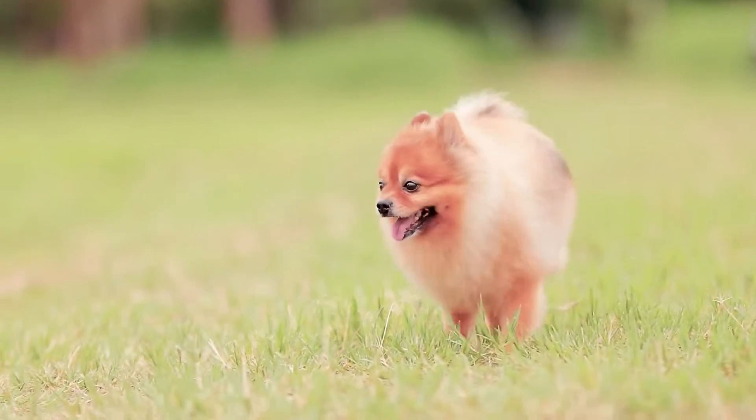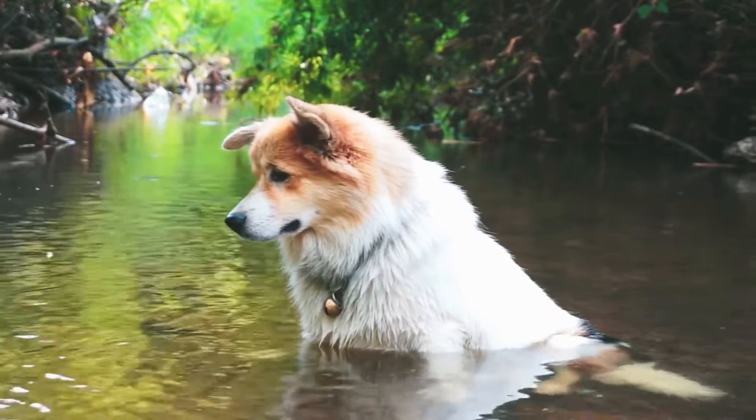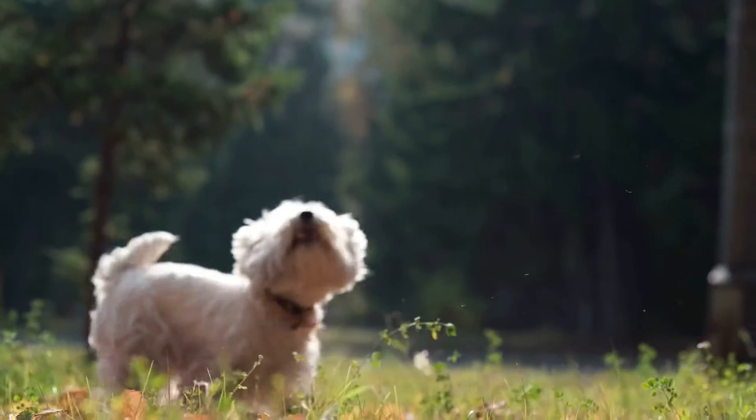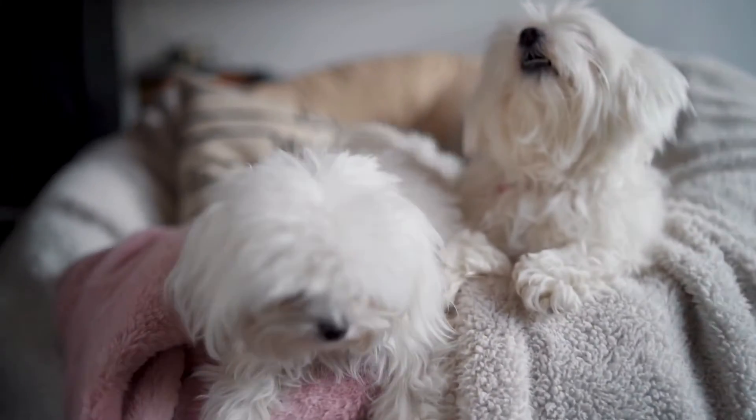Dogs are a man's best friend, but it's important to consider your living space when choosing your dog, because some breeds have high energy and require lots of space. Don't worry — in this video, we'll be talking about the best dogs for living in apartments or small spaces.